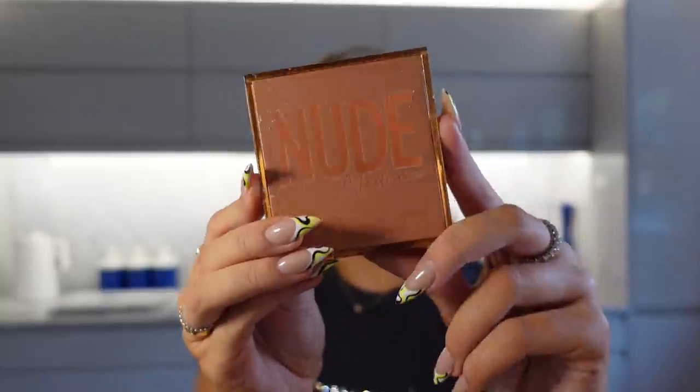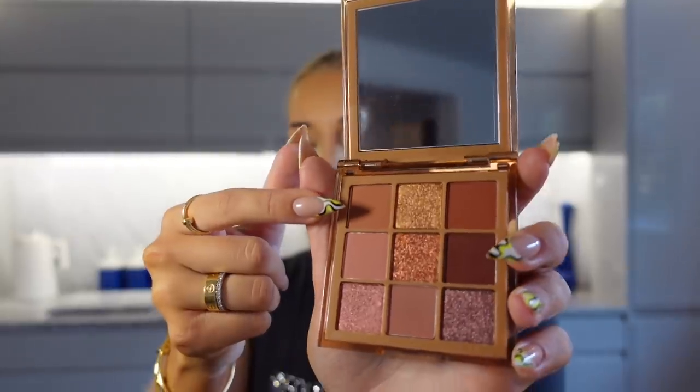I'm going to set the rest of my face and then go into my eyes. For my eyes at the minute, I am using the Huda Beauty Nude Medium Palette. Going on the theme of surgery assumptions — the next one is: have I had a BBL?